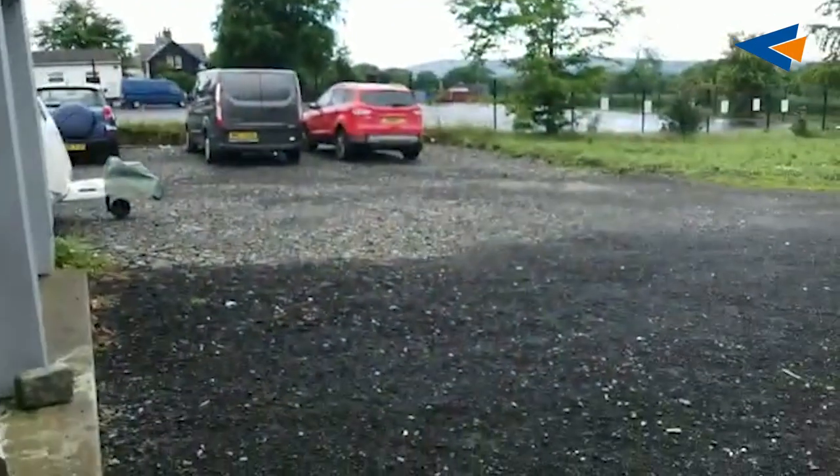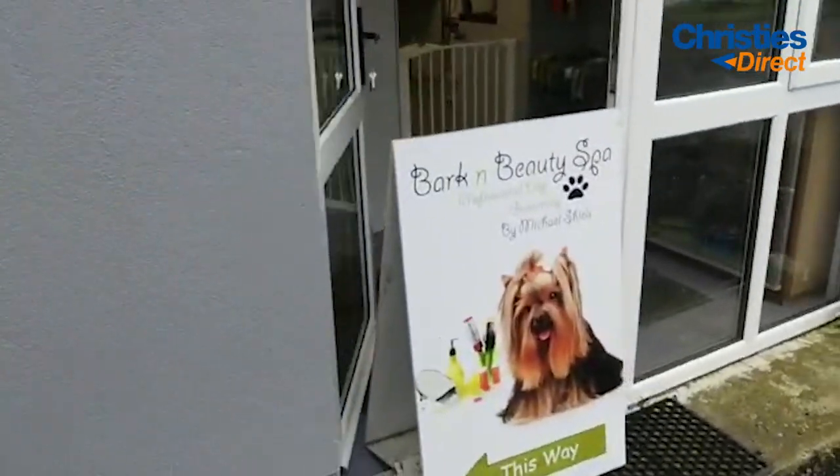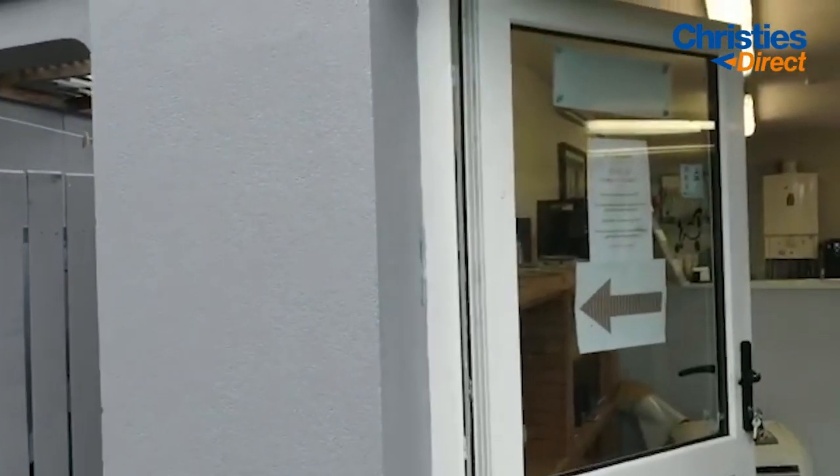This is the gate that we enter through — we meet our customers at this point. We have wee signs saying 'this way, this way, this way.' We also have the coronavirus policy on the window, on our website, and on our Facebook page. I just thought I would give you this update of what it is we're doing.